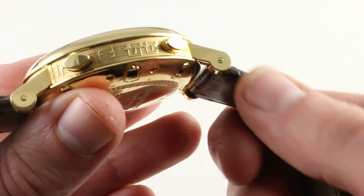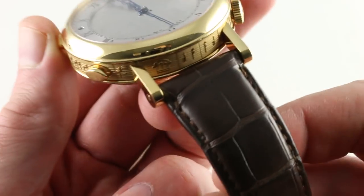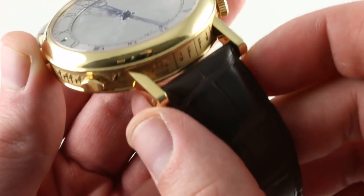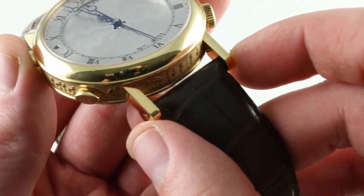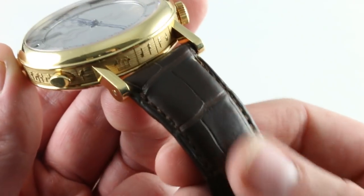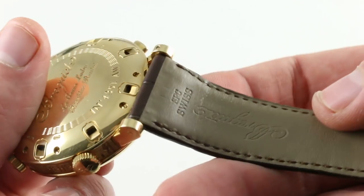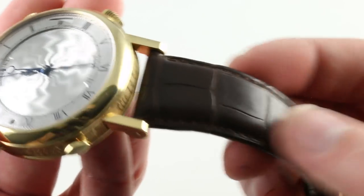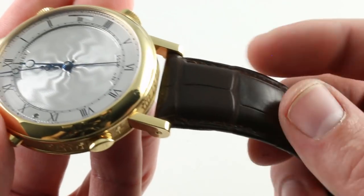As you'd expect, Breguet takes no chances. The strap is fixed with screws, not spring bars, so it can't accidentally pull out. It's a massive component — very thick, substantial, and confidence-inspiring — with a mammoth lug spacing of 24 millimeters. If you want an aftermarket solution, you can do that too; just order ahead in 24 millimeters. That said, the standard strap is one of the most substantial and comfortable I've encountered.